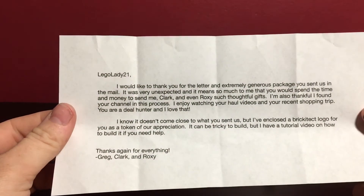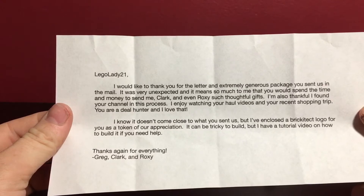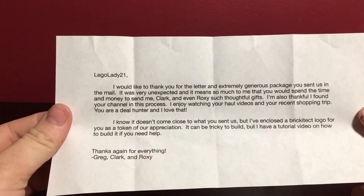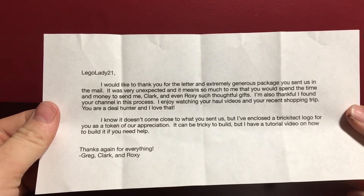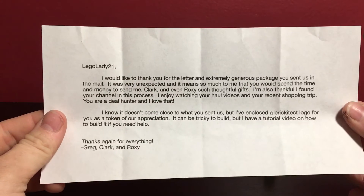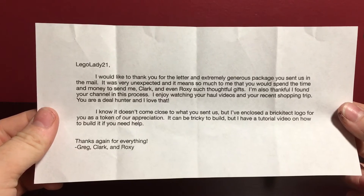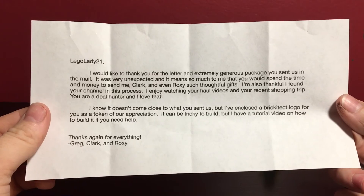It looks like there's a little letter here. It says: LegoLady21, I would like to thank you for the letter. An extremely generous package you sent us in the mail is very unexpected and it means so much to me that you would spend the time and money to send me, Clark, and even Roxy such thoughtful gifts. I'm so thankful and I found your channel in this process. I enjoy watching your haul videos and your recent shopping trip. You're a deal hunter and I love that. I know it doesn't come close to what you sent us, but I've enclosed a Brickatek logo for you as a token of our appreciation. It can be tricky to build, but I have a tutorial video on how to build it if you need help. Thanks again for everything. Greg, Clark, and Roxy. So that kind of sums it up.